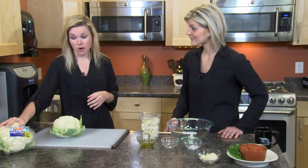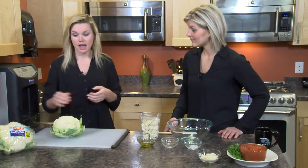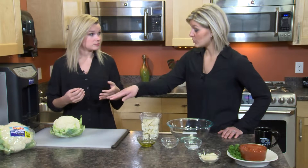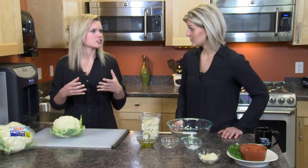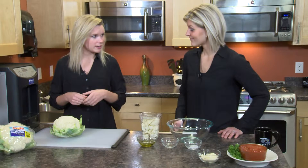When you get your cauliflower home, if you're not going to use it right away, you can put it in your fridge and store it upright for up to a week. Keep it in the plastic bag — we don't want moisture to develop. But if you are going to use it right away, here's how to cut it.